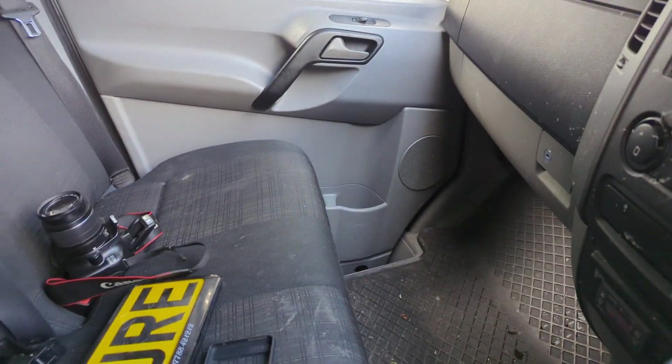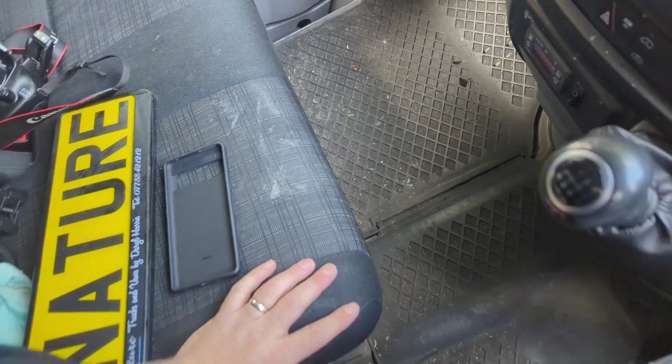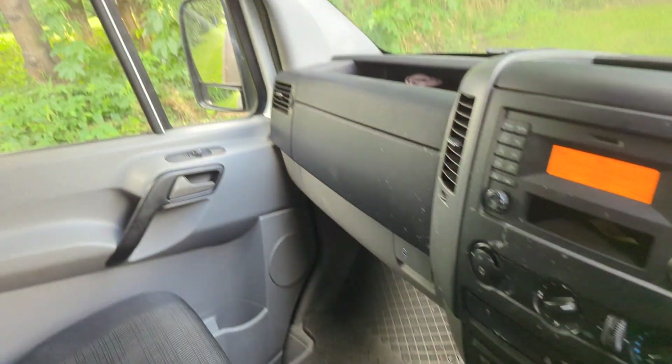So yeah, 6-speed manual box, multi-function steering wheel, three seats up front, and a flux capacitor behind us here.